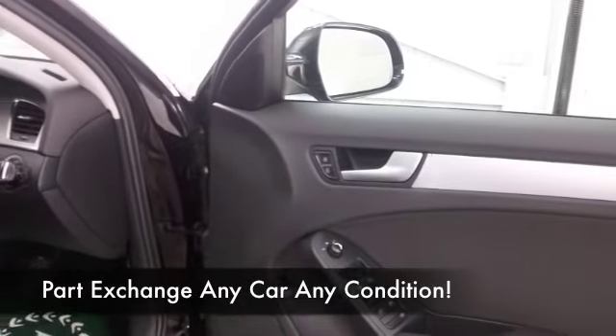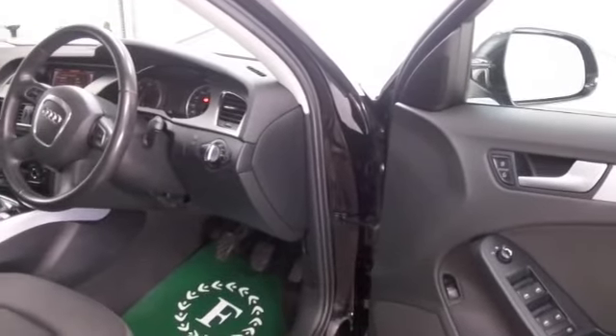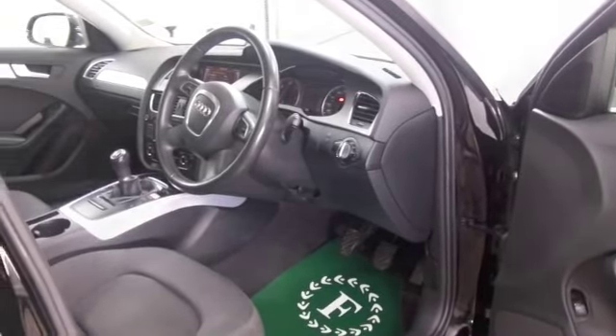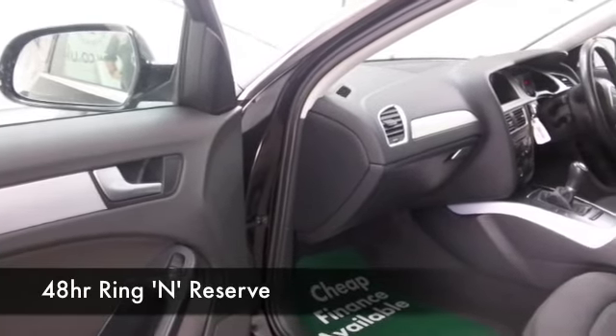We've got a full service history — always good to see. A very smart cabin with cloth seats, remote central locking, climate control, CD — and all of that's there with a great sounding speaker system, by the way. You've got rather nice alloys as well.